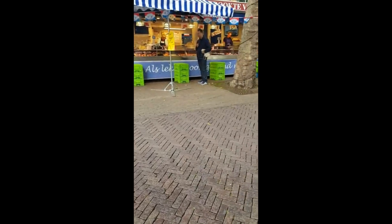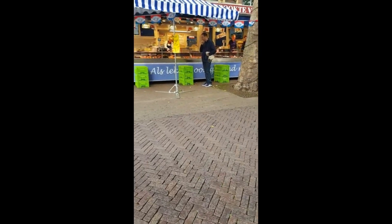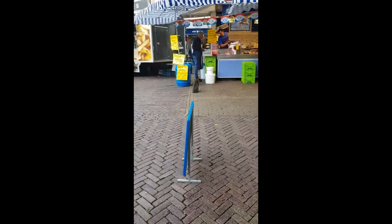Hey guys, it's me, Delicious to Life. Welcome to my channel. I'm at the Delft Market. You can see Mark there — we're having some fish, but I just saw this really cute cat.